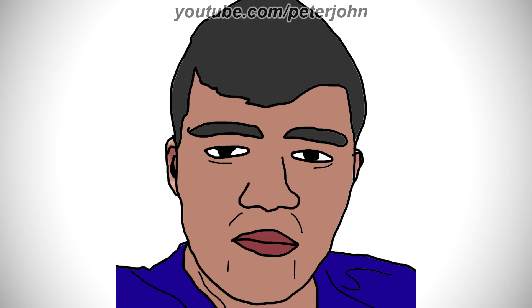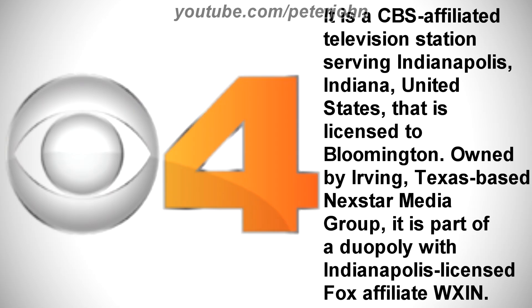Now I'm going to talk about WTTV. It is a CBS-affiliated television station serving Indianapolis, Indiana, United States, that is licensed to Bloomington. Owned by Irving, Texas-based Nexstar Media Group, it is part of a duopoly with Indianapolis-licensed Fox affiliate WXIN.